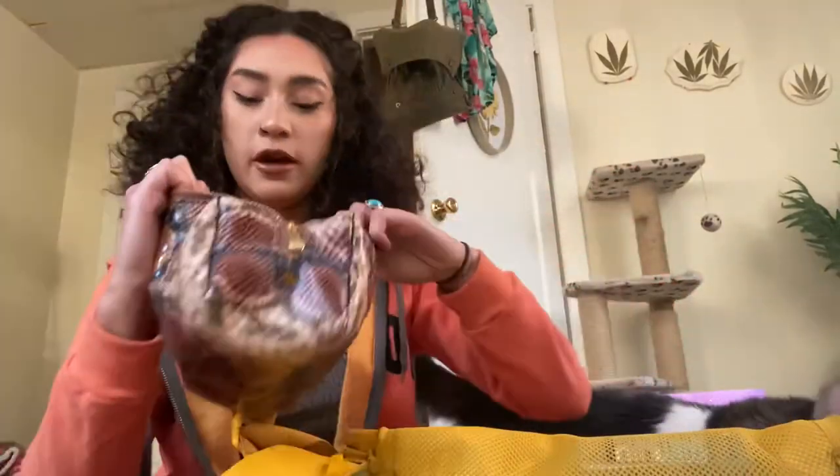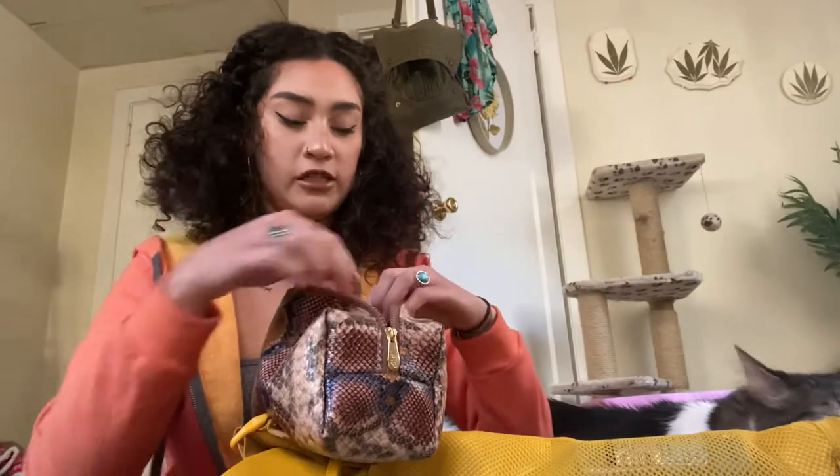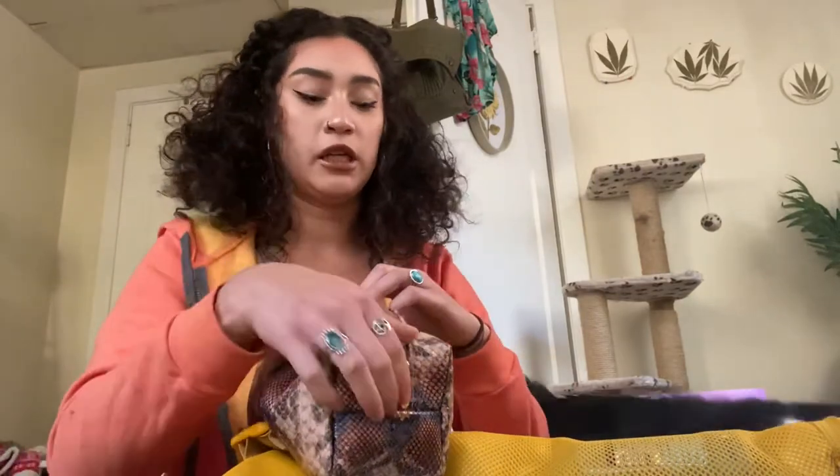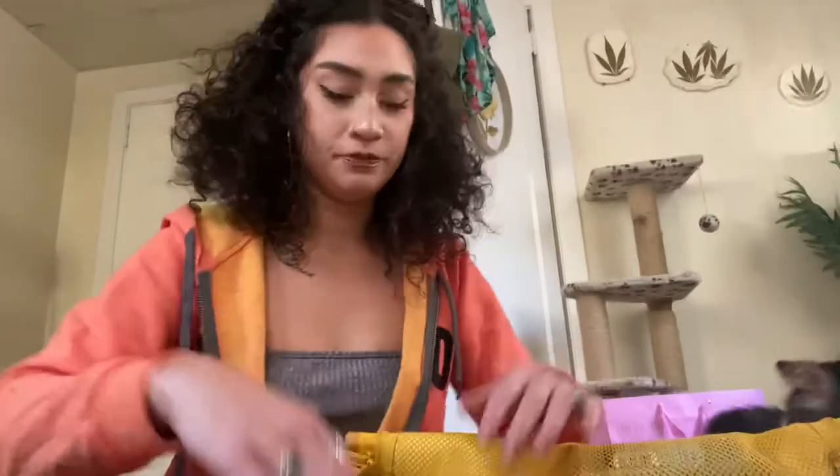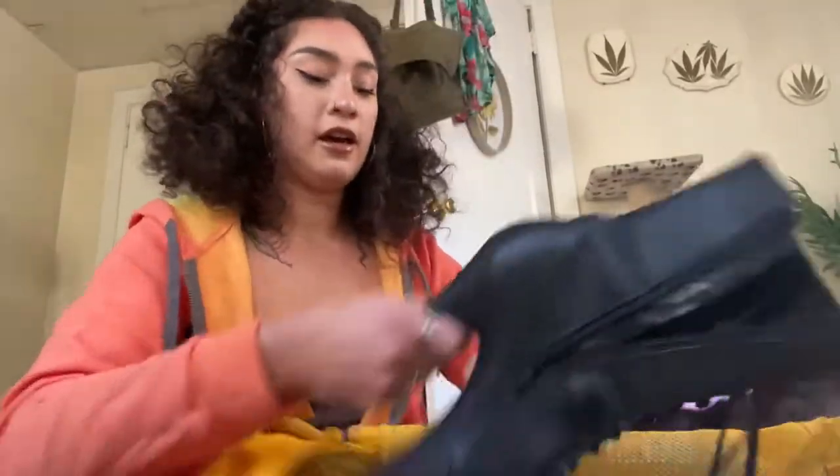I have all the basics for a full face in here, an old beauty blender. I don't know, maybe I should bring nicer stuff to work, but honestly it's not great.